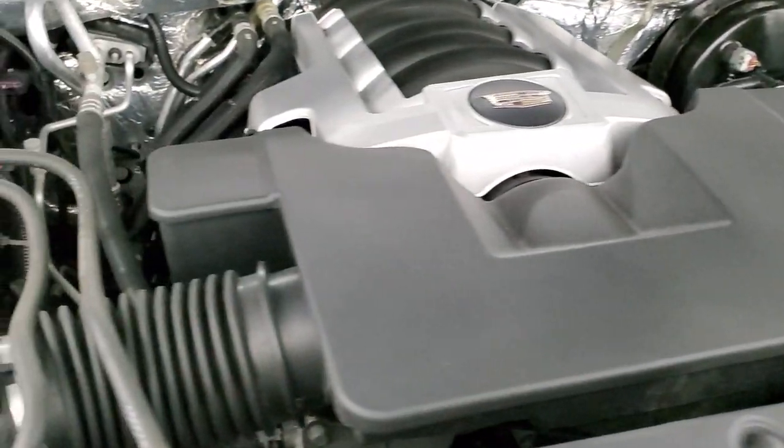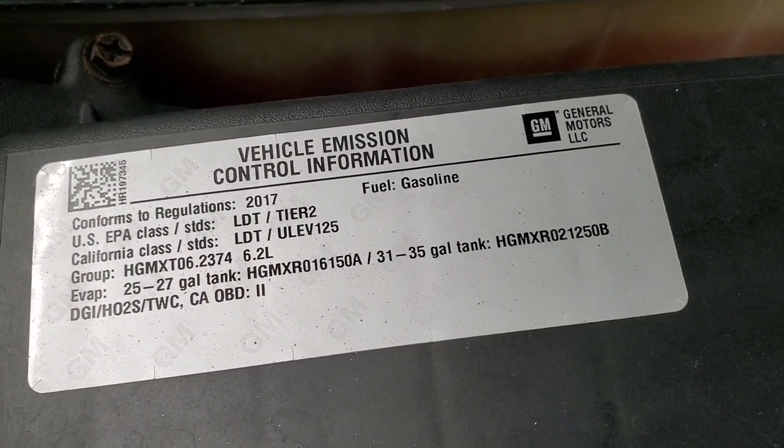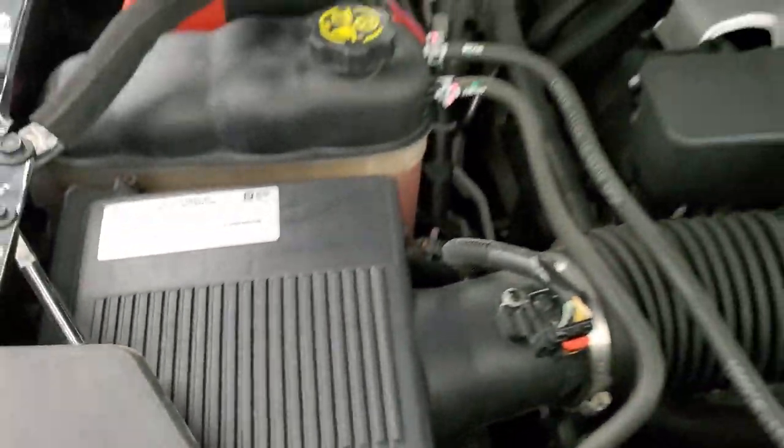It has a fresh oil and filter change, all the fluids have been checked and topped off, and this vehicle is 100% ready to go. There is your emissions sticker — very, very nice.